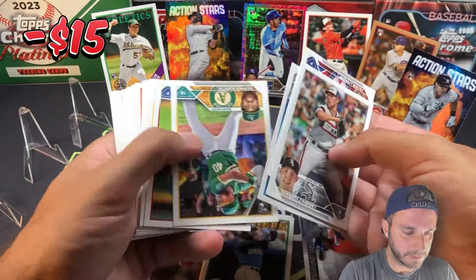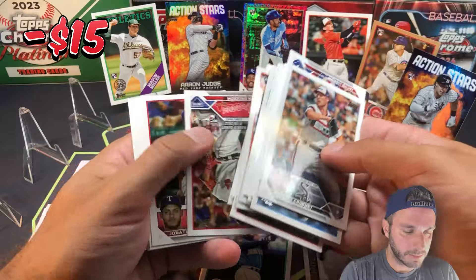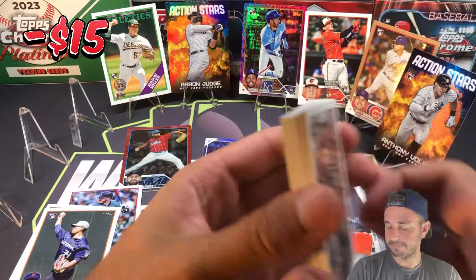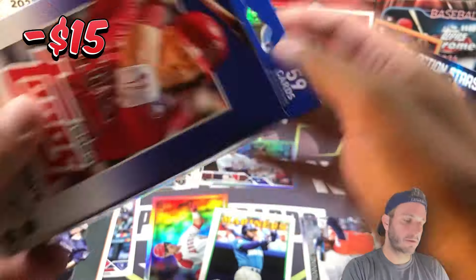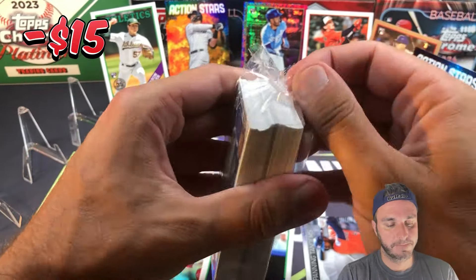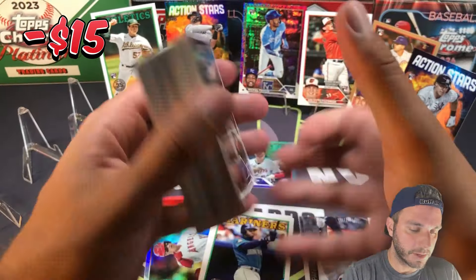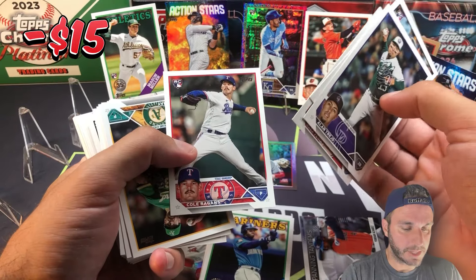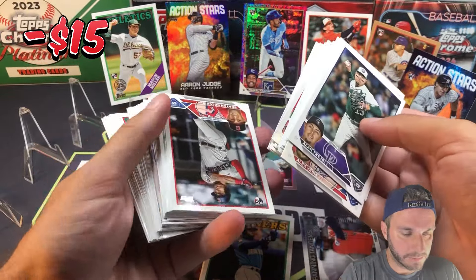We got one box to go — let's see if there are any Gunners in here. Hoping to get at least one Gunner out of this rip. Gavin Stone — a pitcher with a bright future potentially as well. Josh Young again — two of him, alright. Last box! Cole Reagan is another pitcher I like from this set; his base rookie and rookie debut are both in here. It's a super underrated pitcher set.